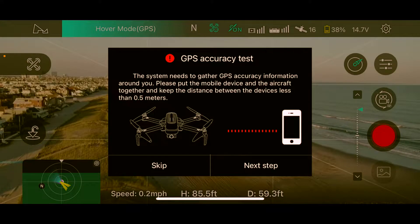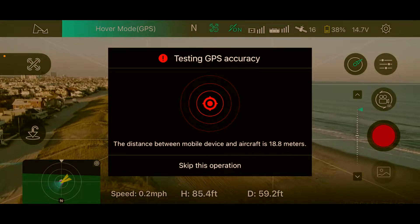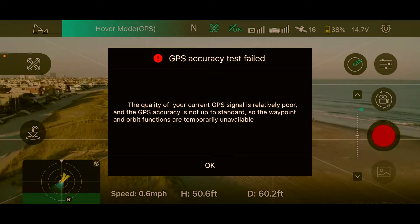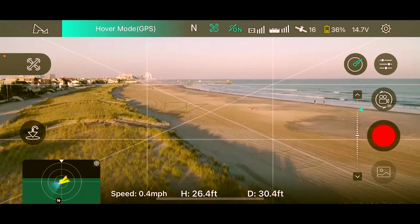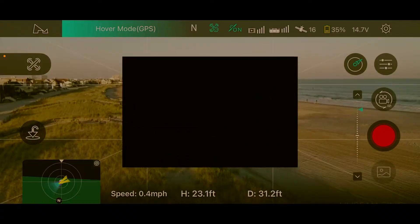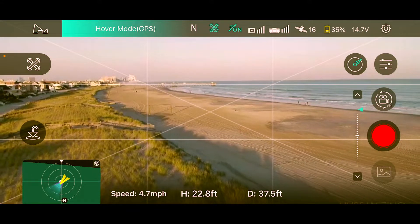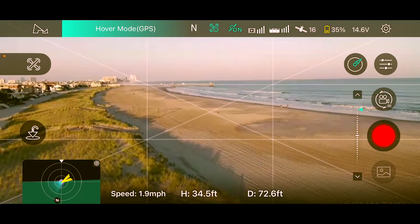Back near home. Let's try the orbit feature. We need to do a GPS accuracy test first — the current GPS quality is relatively poor. Flying in close to pass the test. Going into settings to run the GPS accuracy test: start GPS accuracy test, next step, close proximity confirmed. We got good GPS accuracy now — getting somewhere, folks.